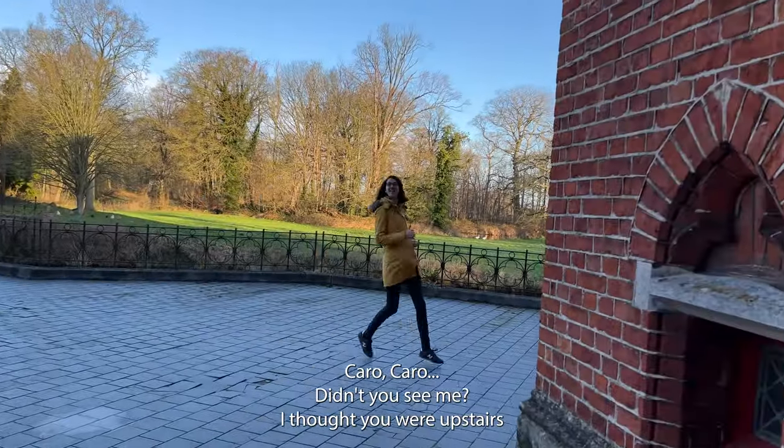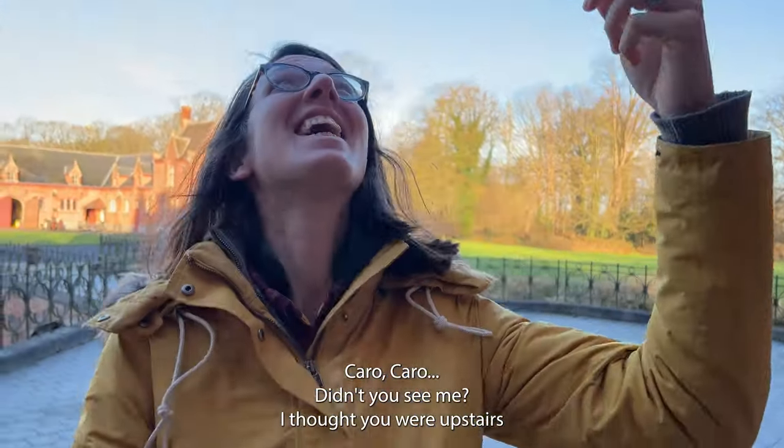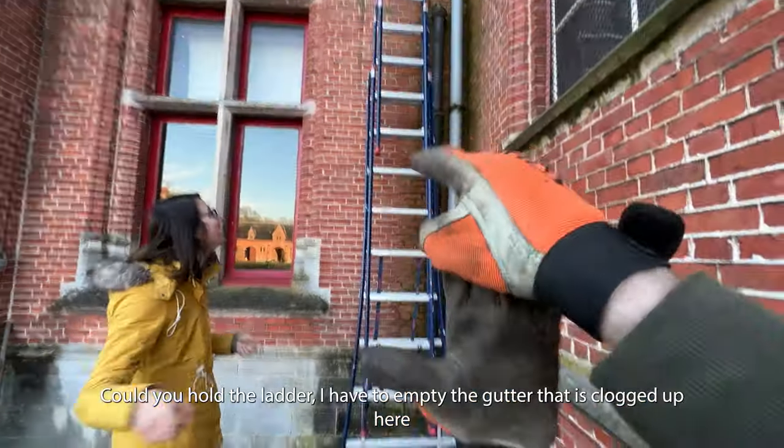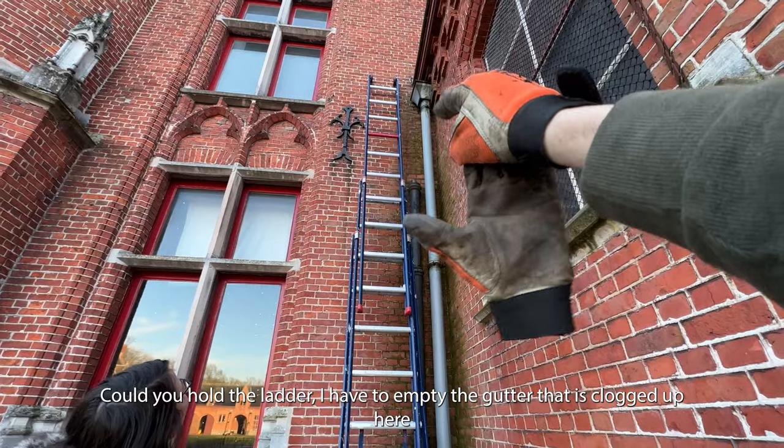Carole! You didn't see me? I thought you were going to be there. I want you to hold the ladder because I have to cover the gap that is blocked here.